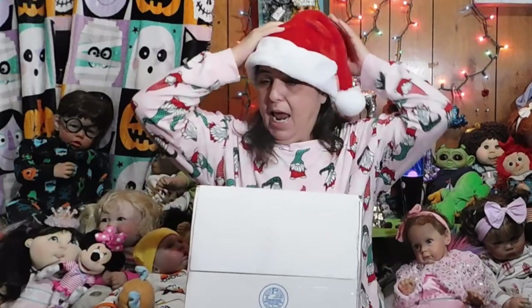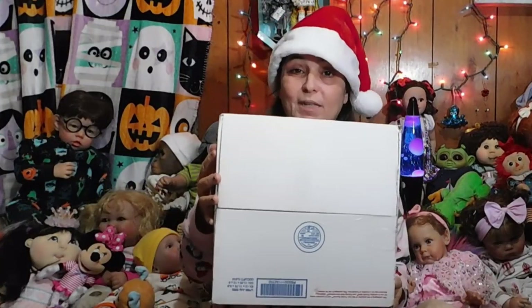Hi YouTube, welcome back to our channel! Yes you guys, it's all festive and Christmasy, and I'm all festive and Christmasy, and well — what is on my lap but a Christmas present? Yes, that's right! But before we find out what's inside this box, a couple of quick updates.